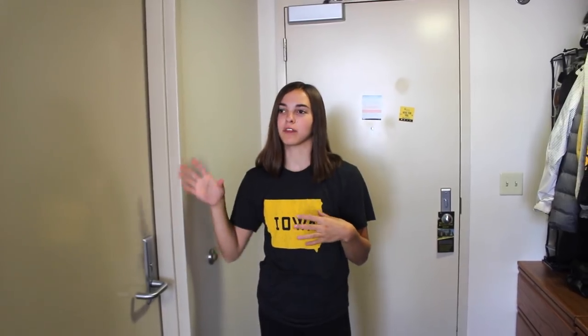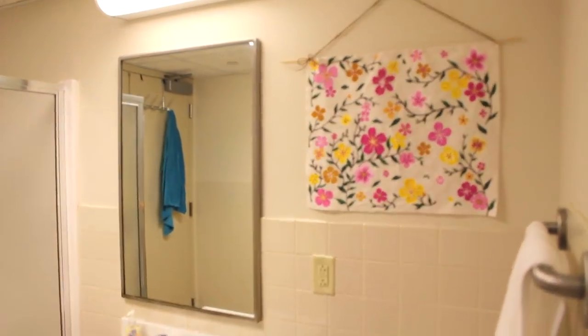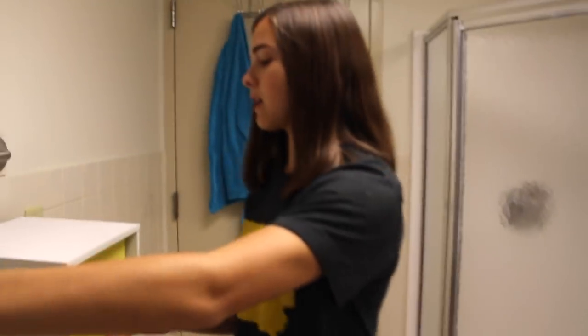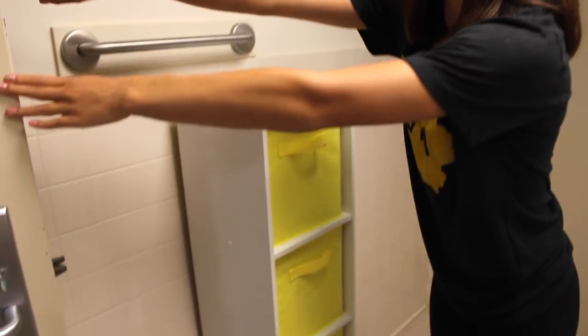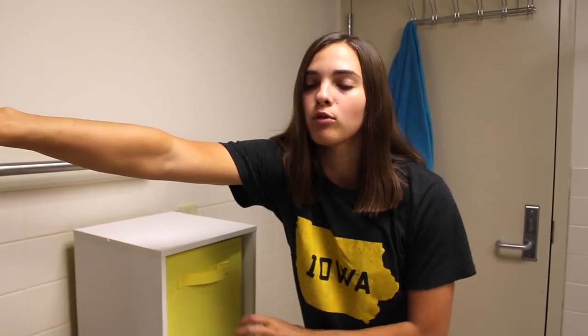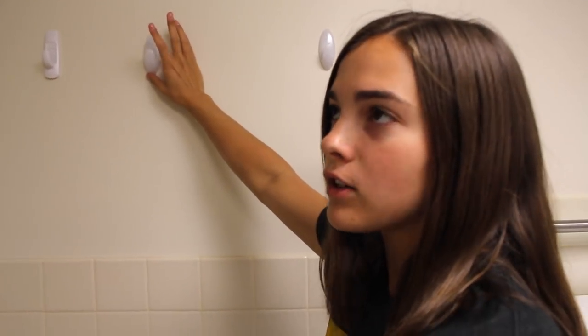We're also lucky enough to have our own bathroom — technically we share it with the dorm across, kind of a Jack and Jill style. So we'll do a quick little pop in. It's got all the amenities. There's this little rack, and since there are four people sharing the bathroom, each of us gets a cube. Megan and I also put up some command hooks — we're going to put our robes and towels on them. That's pretty much it for the bathroom. It's a really nice bathroom for a dorm.